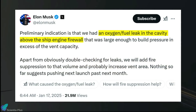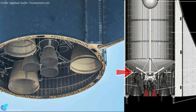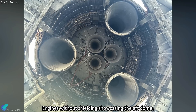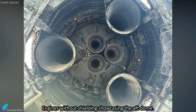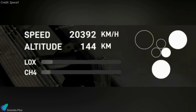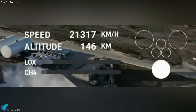According to Elon Musk's statement on X, preliminary investigations indicate that a propellant leak occurred in the cavity above the engine firewall. This cavity, located between the aft dome of the ship and the protective shielding around the engines, is designed to isolate and mitigate potential vehicle damage in the event of an engine failure. The leak led to an excessive buildup of pressure in this cavity, overwhelming the system's venting capacity. As the pressure surpassed structural limits, it caused catastrophic failure. This is consistent with flight data showing a sharp drop in methane levels at the time of the anomaly, corroborating the theory of a methane leak as the root cause.